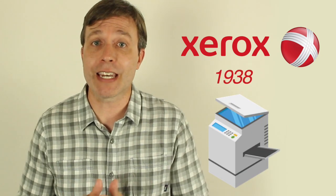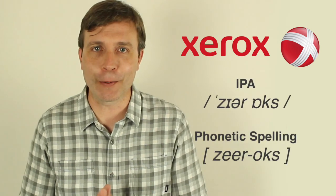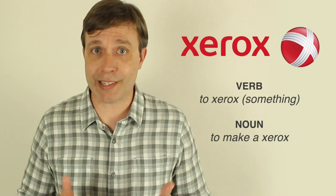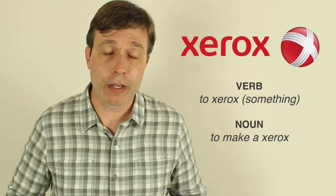Then we have Xerox — it's the name of the brand but also the name of the company, and really it's just a photocopy machine. This came out in 1938. Pay attention to the pronunciation: Xerox, because the spelling and pronunciation can be a little confusing. You can use this as a verb or a noun. As a verb: I need to Xerox these documents. As a noun: instead of saying I need to make a photocopy, you could say I need to make a Xerox of this contract.